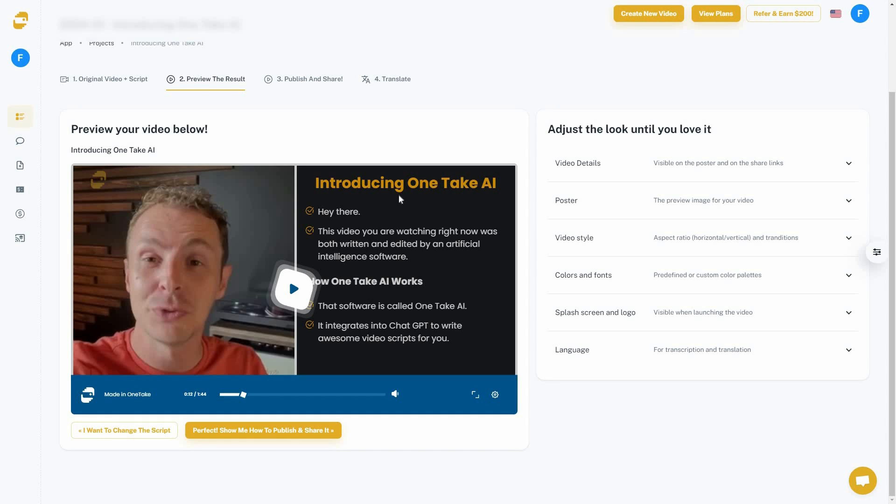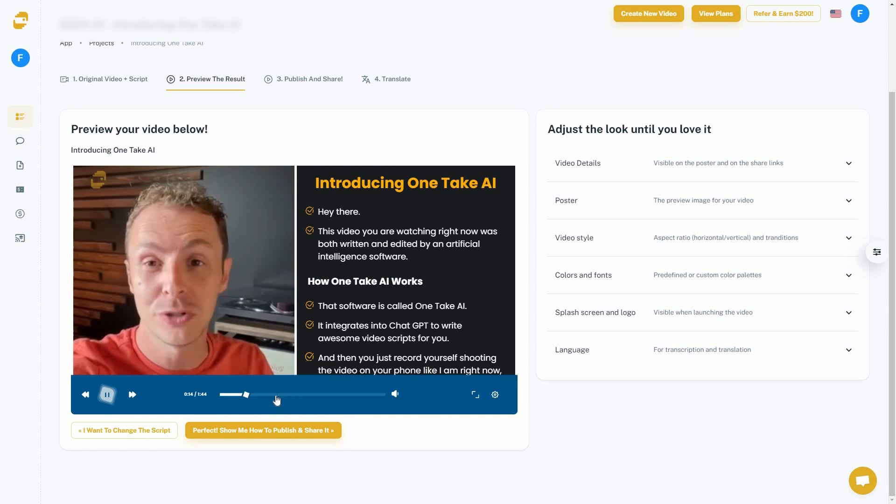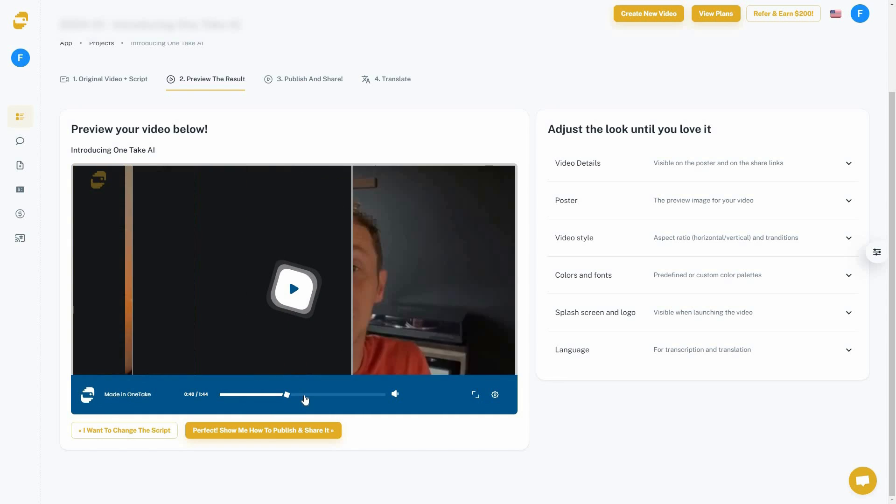On the first part there is the introduction of OneTake AI, then the second part describes how the tool works. This is amazing — I didn't do anything, but the AI came up with a very accurate transcription and is also categorizing it, which is a great touch.